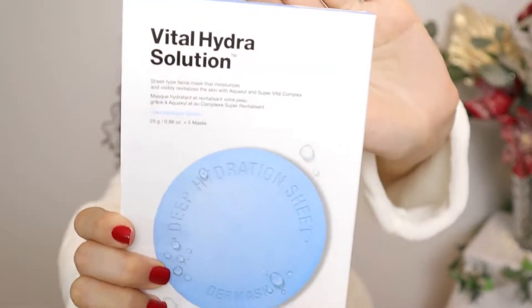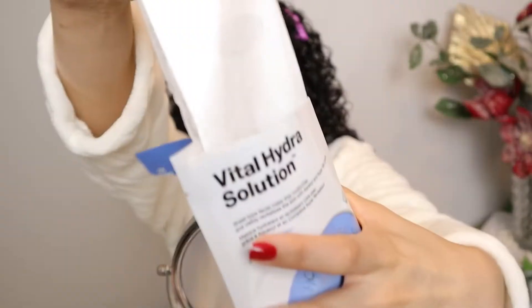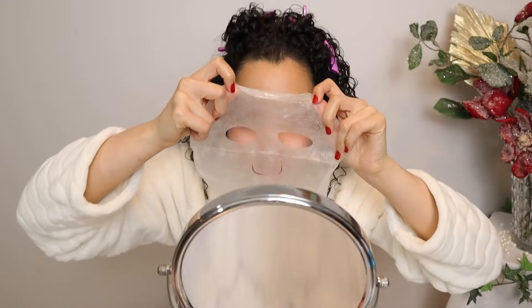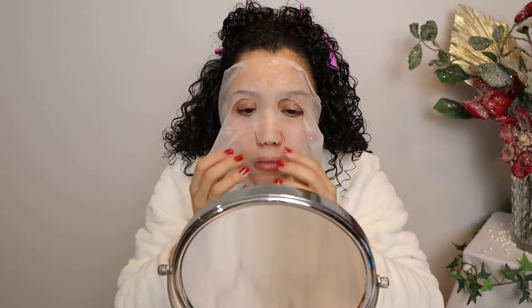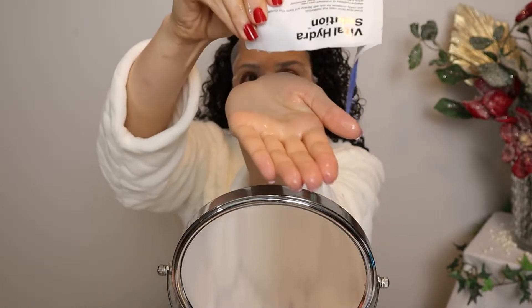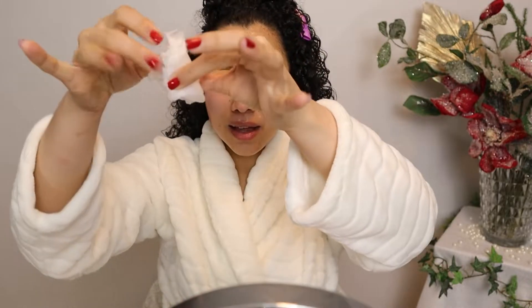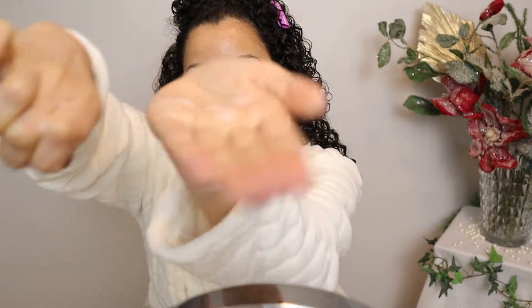While my hair finishes drying, I'm doing a sheet mask — the Dr. Jart Vitahydra Solution. It's my first time using this mask and I loved it. It's so hydrating and has so much serum that I had to squeeze a lot out of the pack — don't let it go to waste! I'm applying the leftover serum onto my face, using my rose quartz roller for about 15 minutes, then removing the mask and applying every last drop of serum.